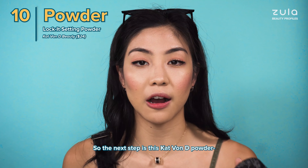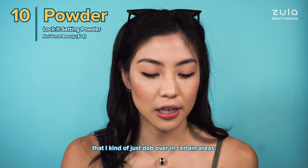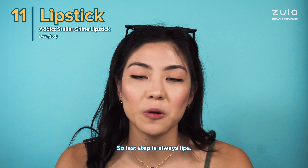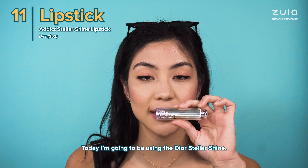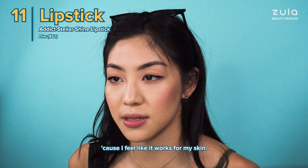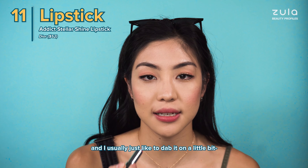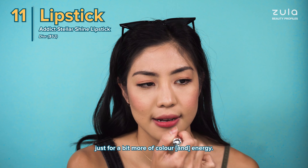The next step is this Kat Von D powder that I just dab over in certain areas. Powder just helps you get into all the little crevices to fill it in. The last step is always lips — today I'm going to be using the Dior Stellar Shine. I really like warm tones because I feel like it works for my skin. This one is a bright peachy colour and I usually just like to dab it on a little bit for a bit more colour energy.